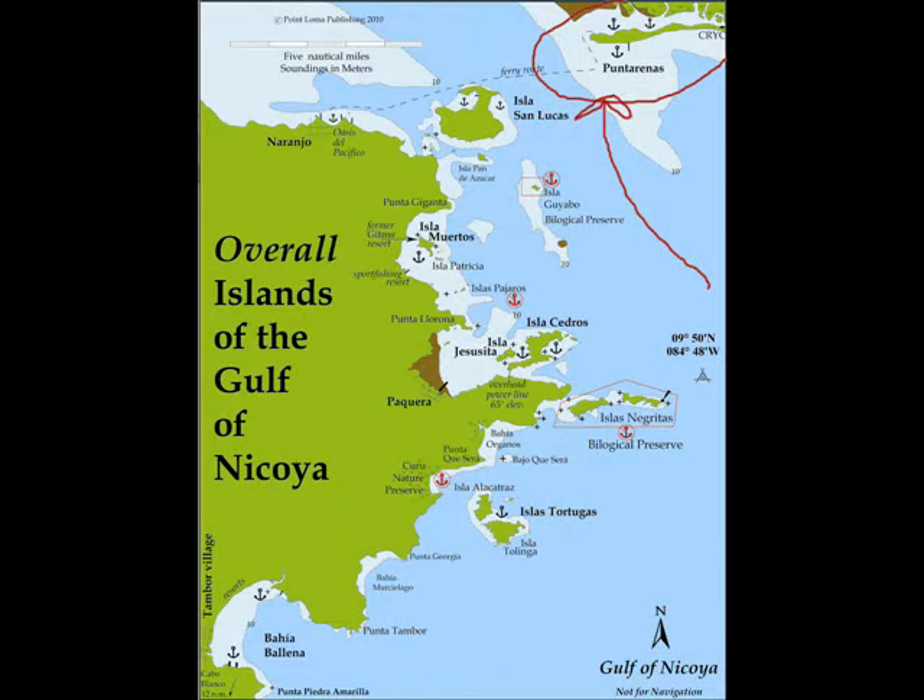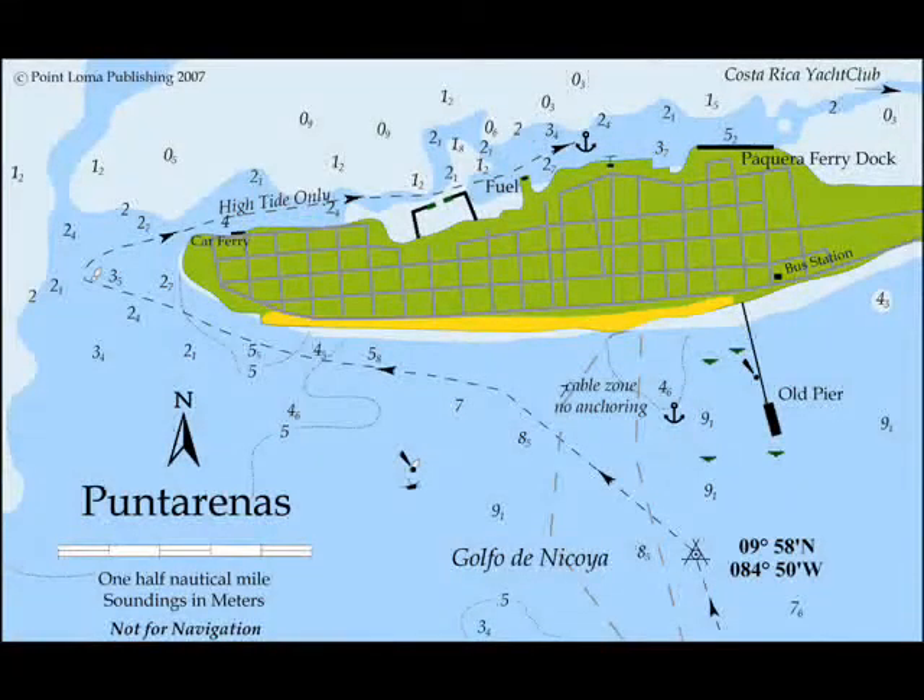Located in the huge Gulf of Nicoya, it's known for its fabulous fishing with many secluded jungle anchorages and islands to explore within its sheltered waters. The town is located on a long sand spit and the harbor is in the lagoon on the north side.